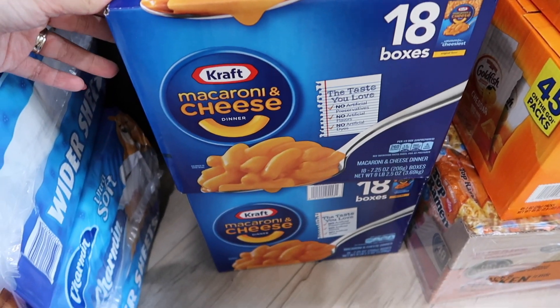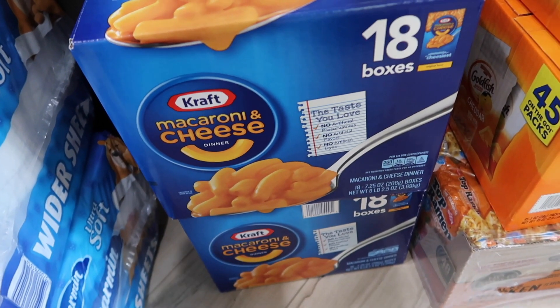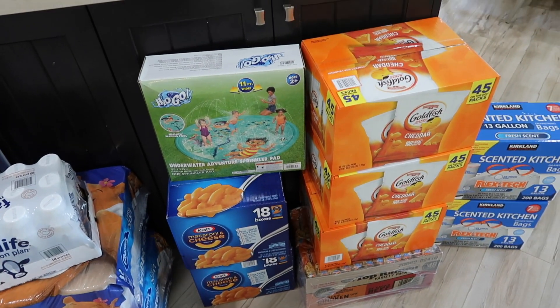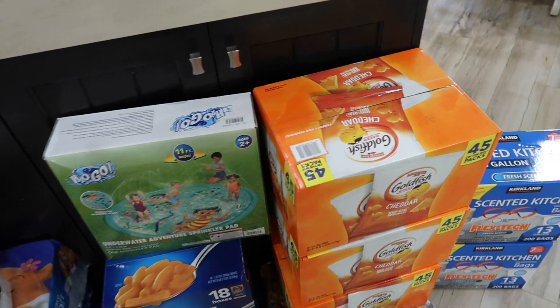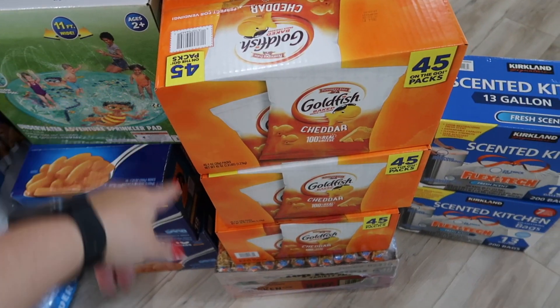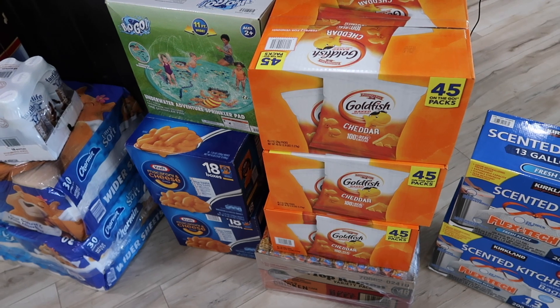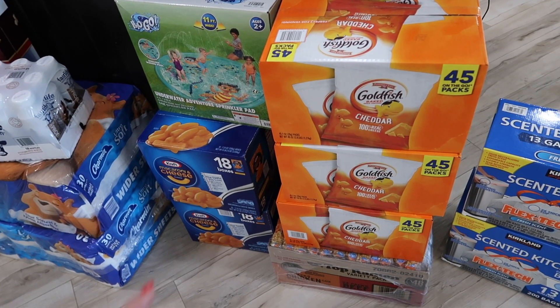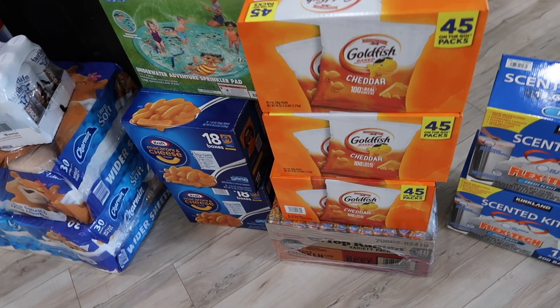We got some more macaroni. We always buy it in these boxes and today they were on sale. Anytime these big box items are on sale, I try to grab them because they're usually four or five bucks less and they're already a great price. That's why we got more goldfish today — we finally opened up our last box from storage, so we got three more because they were on sale.